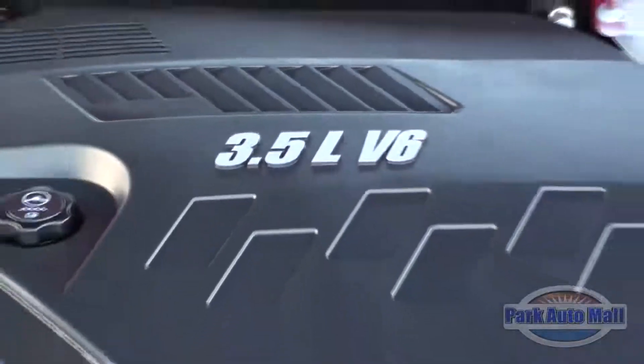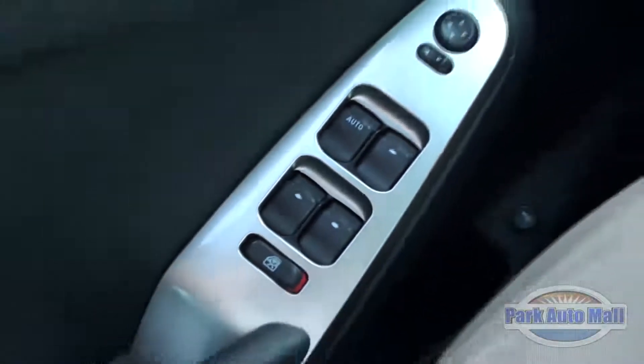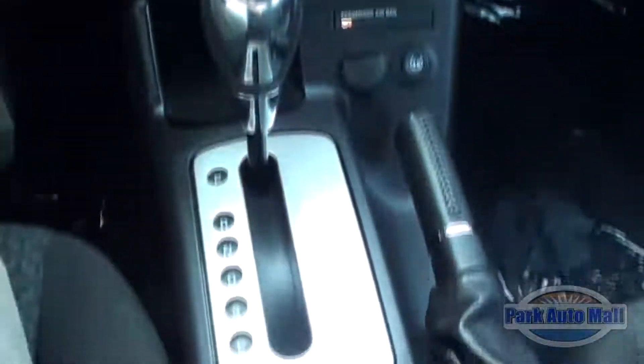It's an automatic 3.5 liter V6. It comes with power windows, locks, and a power driver seat. It has a 6-speaker AM FM CD stereo with XM radio and Bluetooth capabilities.